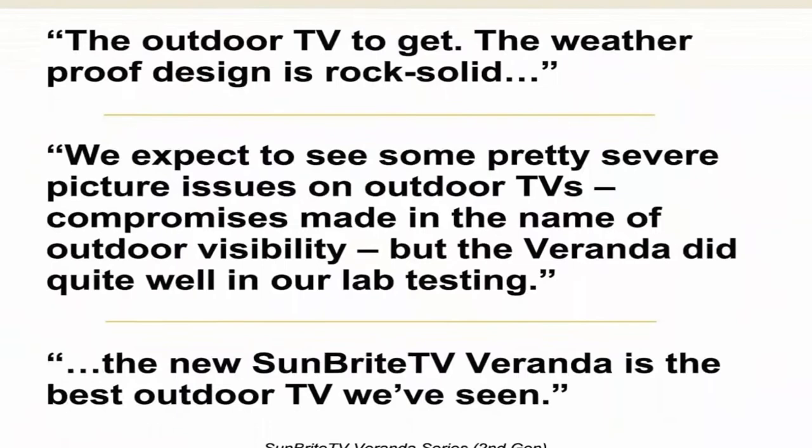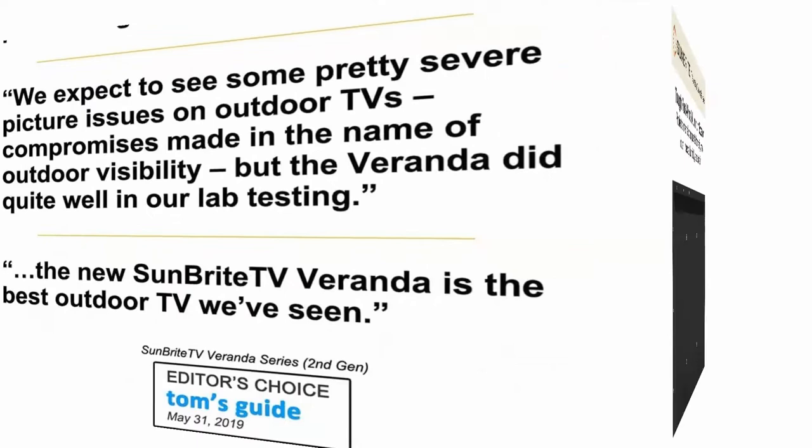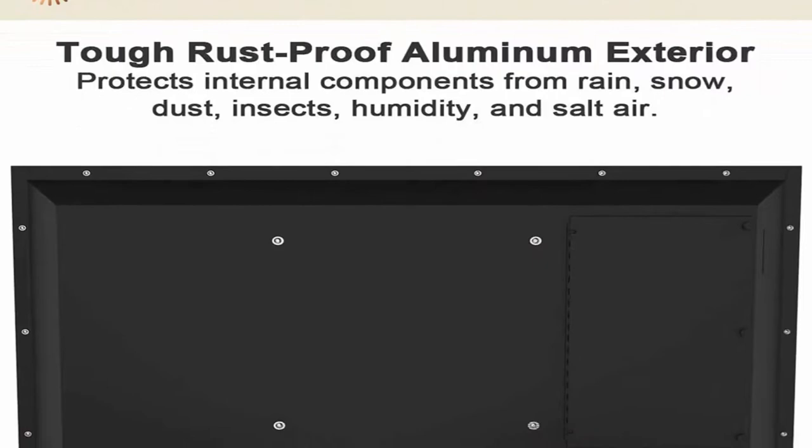Engineered to handle all-weather conditions — rugged case and components are designed for permanent outdoor installation. The durable aluminum case protects against rain, snow, extreme temperatures, dust, and salt, unlike the lightweight plastic of typical indoor TV cases.